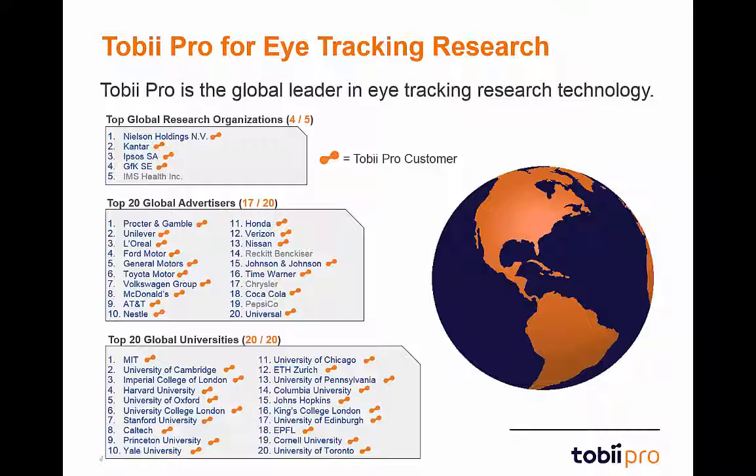Tobii Pro is the global leader in eye-tracking research technology. Our advanced eye-tracking technology is employed by four of the top five global research organizations, 17 of the 20 top global advertisers, and all of the top 20 global universities. This list includes customers using every type of Tobii eye-tracker — remote, mobile, and wearable — in just about every area of eye-tracking research.